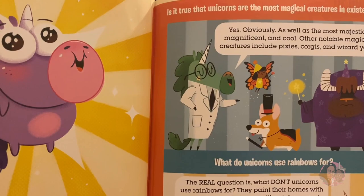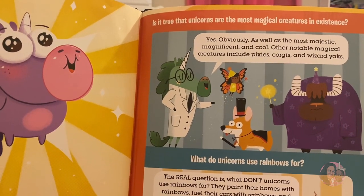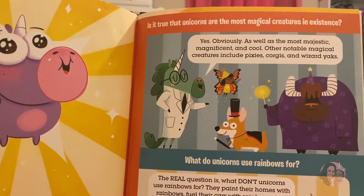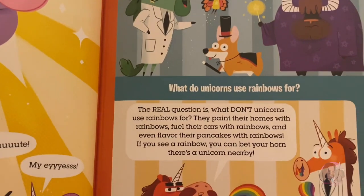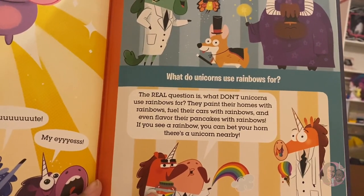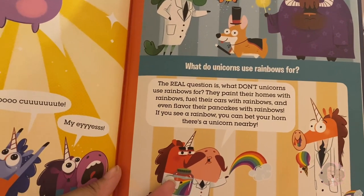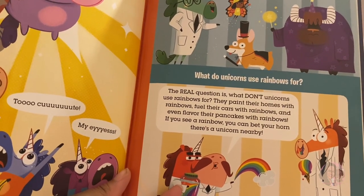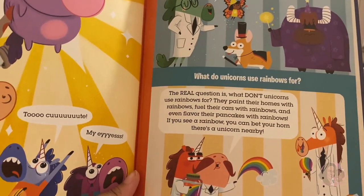It is true that unicorns are the most magical creatures in existence — the most majestic, magnificent, and cool. Other notable magical creatures include pixies, corgis, and wizard yaks. What do unicorns use rainbows for? The real question is what don't they use rainbows for — they paint their homes with rainbows, fuel their cars with rainbows, and even flavor their pancakes with rainbows. If you see a rainbow, you can bet your horn there's a unicorn nearby.